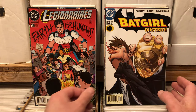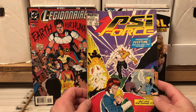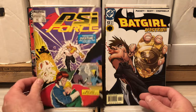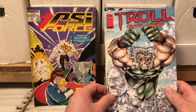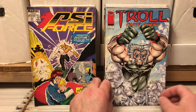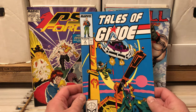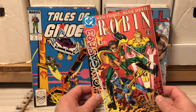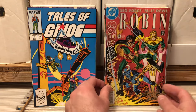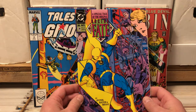Batgirl number 13. Cyforce number 20, Marvel New Universe — that nobody liked. Troll number 1 — pretty sure I already have that. Tell me that guy just wants to be Wolverine so bad. Tales of the G.I. Joe number 8. Showcase 93 Robin — I have this one, I have seen this one forever. I am very familiar with that cover.